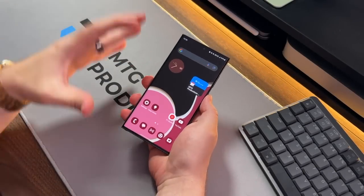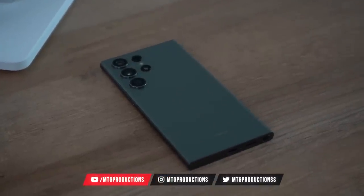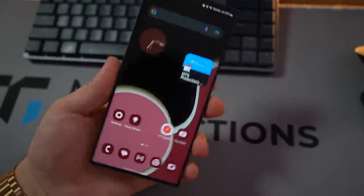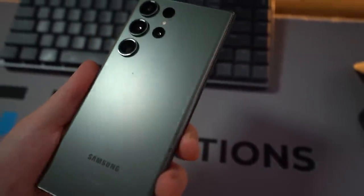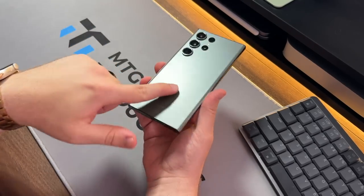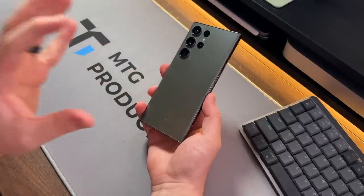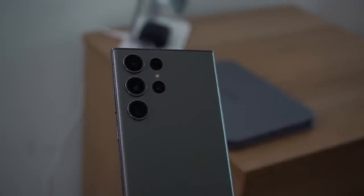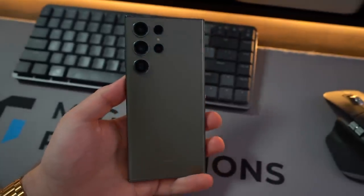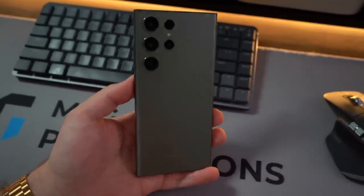Starting off with design — it has held up fairly well. It's still very beautiful and great to hold in the hand. However, one thing I've noticed over the past four months is that I sometimes rock this phone without a case. And you may not be able to see on screen, but there are some small scratches on the back of the device. Gorilla Glass hasn't held up very well for me. There are also some scratches on the screen — I don't remember getting any scratches on the S22 Ultra, but the S23 Ultra has a lot of scratches, which is just unbelievable.